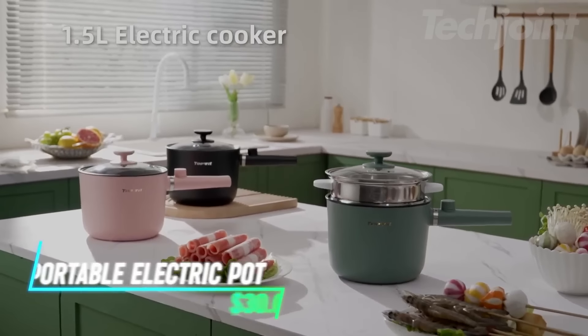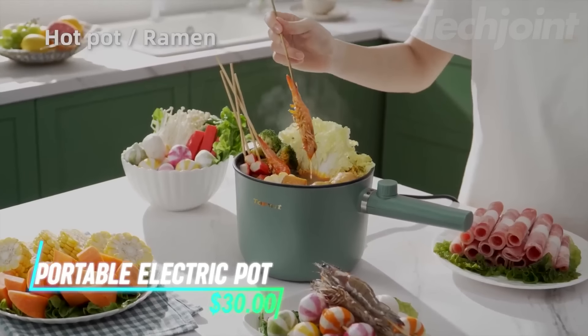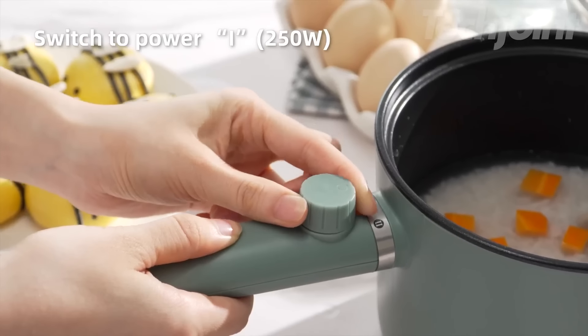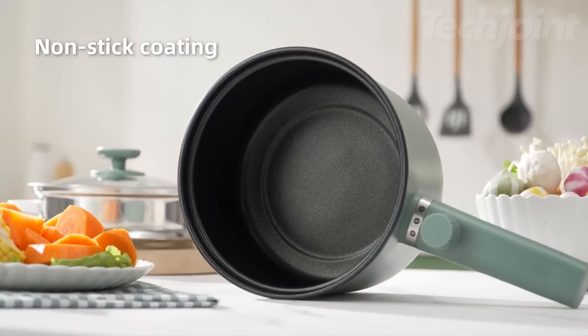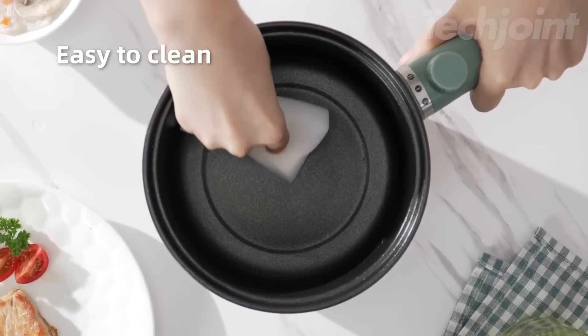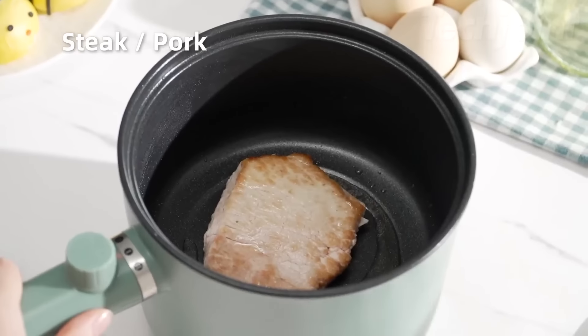Need a convenient way to cook meals in small spaces? This electric hot pot features dual power settings, allowing you to choose between 250 watts for lighter dishes and 600 watts for heartier meals like steak or hot pots. The non-stick coating ensures easy cooking and cleanup, and safety features like overheating and boil-dry protection give you peace of mind while cooking your favorite dishes.